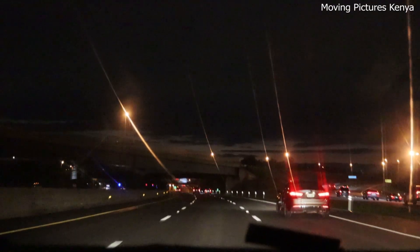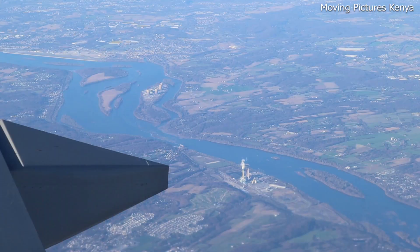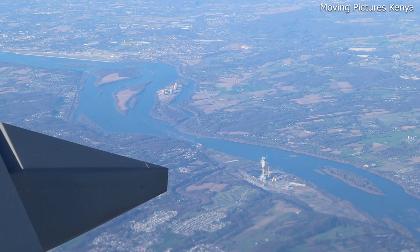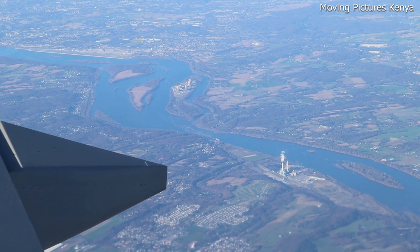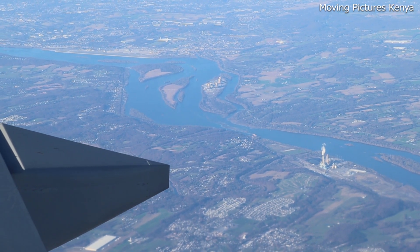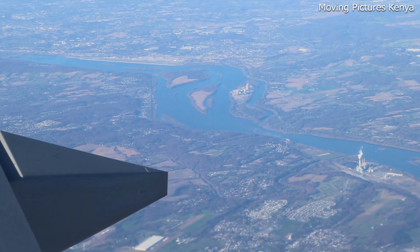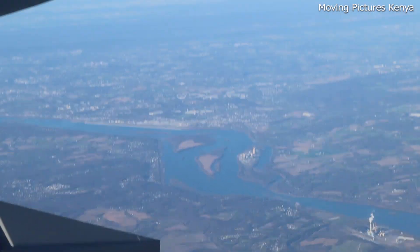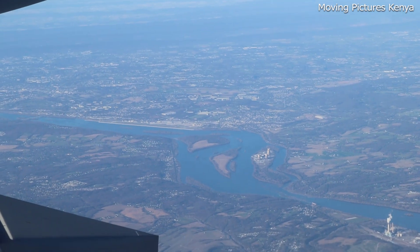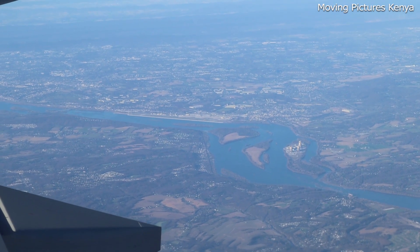Still in the USA, Washington Dulles International Airport in Washington, D.C. was built next to the Potomac River. The airport's location allows for easy access to the nation's capital and its economic reach, facilitating trade and commerce. It also serves as an important hub for international travel, connecting the United States to destinations around the world.